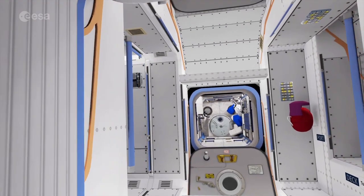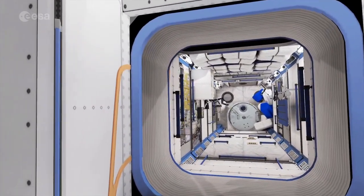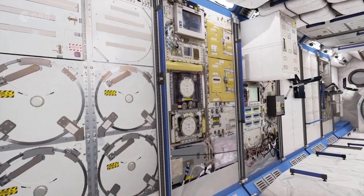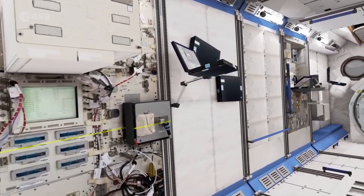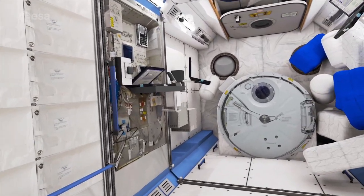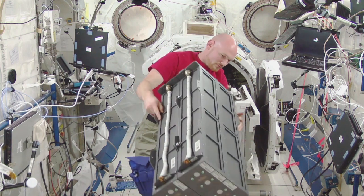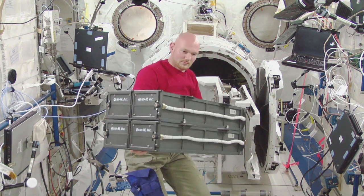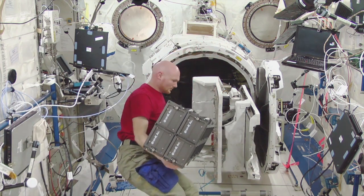Just opposite Columbus, we find Kibo, the Japanese laboratory. From here, we can see its hatch at the end, used to transfer experiment facilities to outer space. Next to the airlock, there is a robotic workstation. The crew can prepare the hardware and experiments and put them in the airlock. After the inner hatch is closed, the robotic arm on the outside can collect the payload and place it onto the external platform.